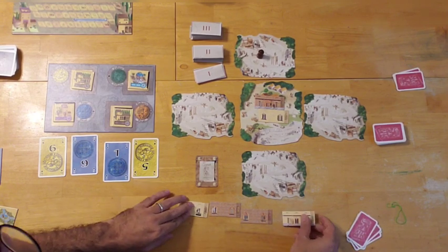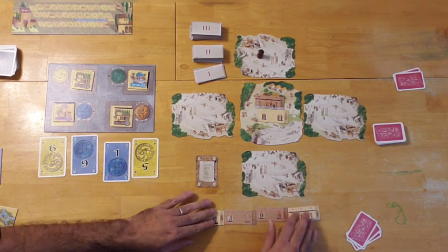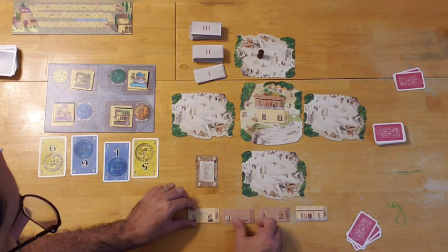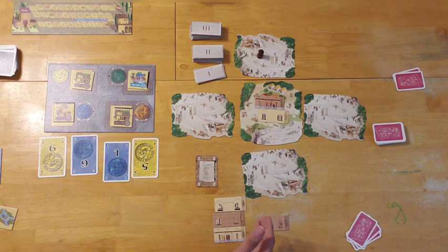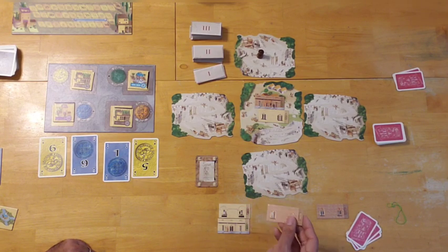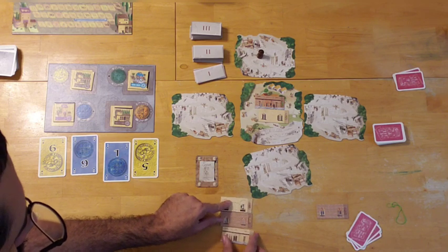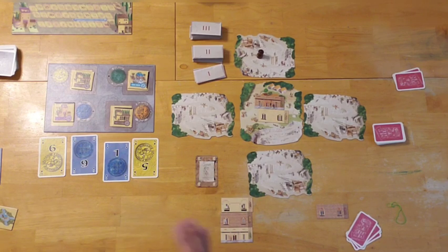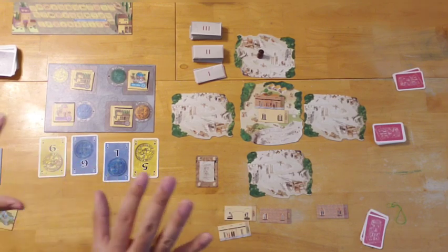The third and final action in Palazzo is to reorganize one of your buildings. As you acquire buildings, you lay them down in sequential levels one, two, three. But on a future turn you might buy a tile that fits between two existing levels. You can use a whole action to slip that tile into position for a more complete structure — it costs your entire turn, but it might be worth it for the additional points.